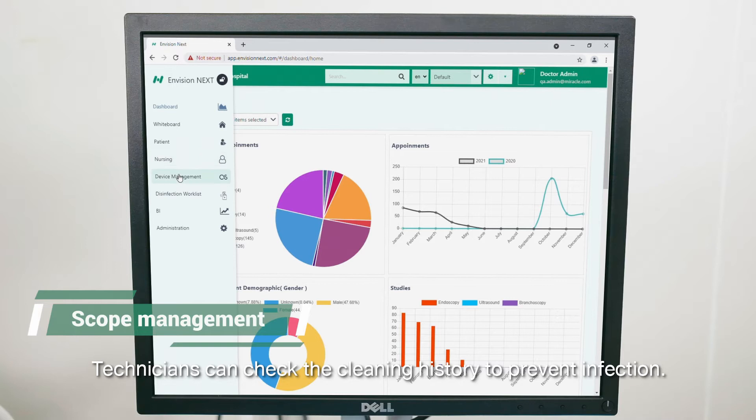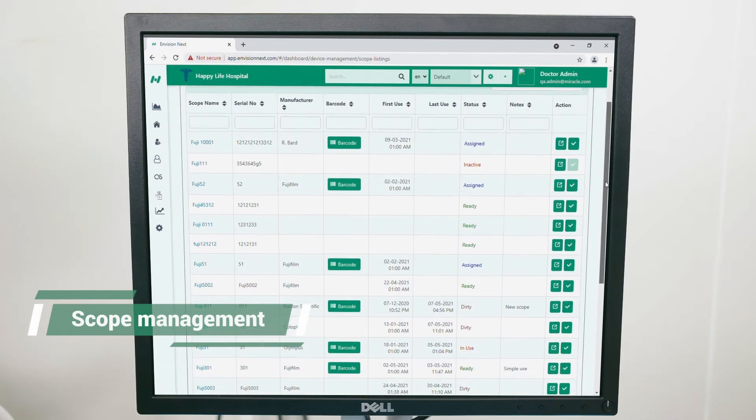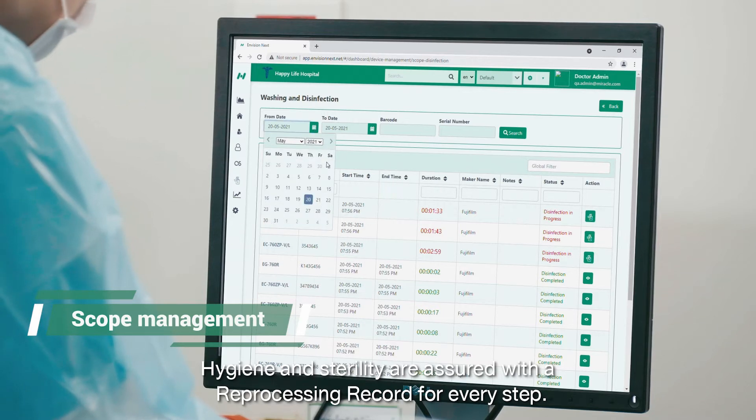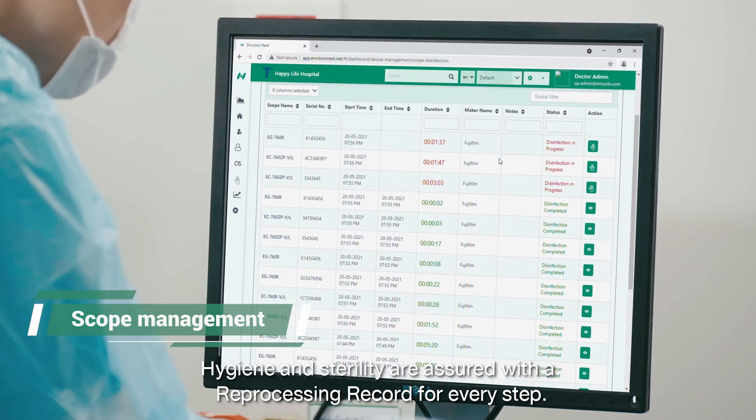Technicians can check the cleaning history to prevent infection. Hygiene and sterility are assured, with a reprocessing record for every step.